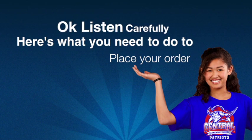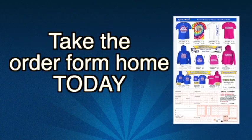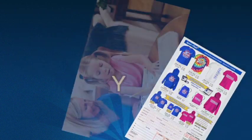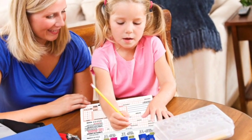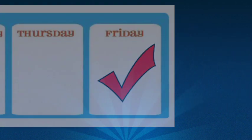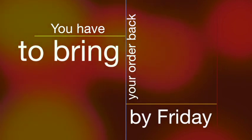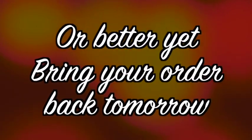Here's what you need to do to place your order: just take the order form home today. You and your parents can pick the shirts, hoodies, and backpacks you want, and bring the order form back to school by Friday. This is important — you have to bring your order back by Friday, or better yet, why wait? Just bring your order back tomorrow.